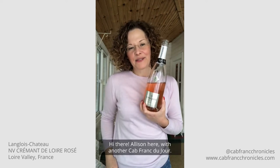Hi there, Alison here with another Cap Franc du Jour. Today we are exploring Cab Franc's versatility with the little bubbles.